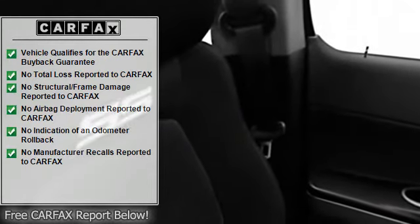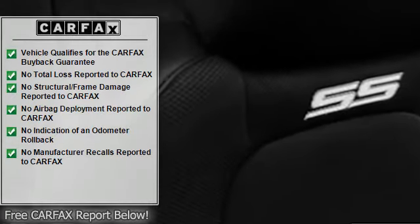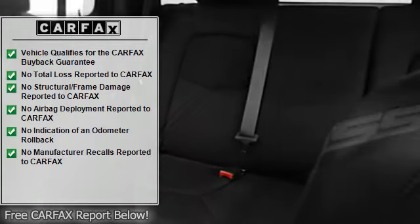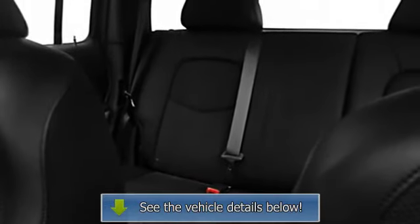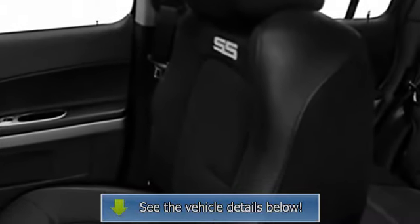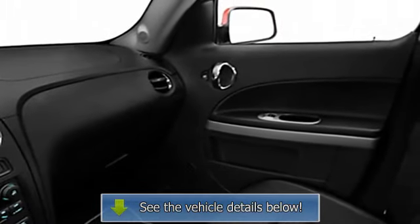Fog lamps, daytime running lights, folding rear seats, power driver's seat, center console, power lumbar driver's seat, body color bumpers, privacy glass, cargo net, power mirrors, steering wheel audio controls, color-coded mirrors, rear window defroster, power outlets, intermittent wipers, anti-lock braking system.